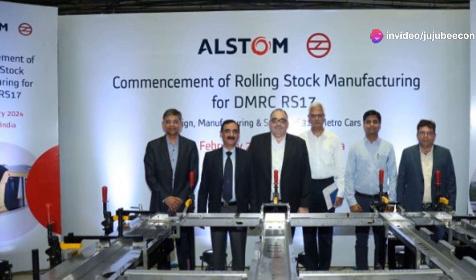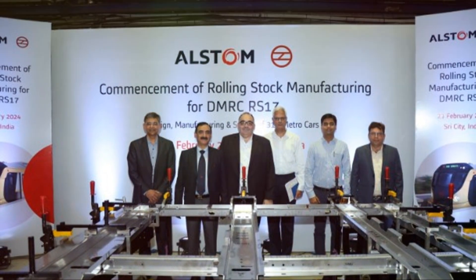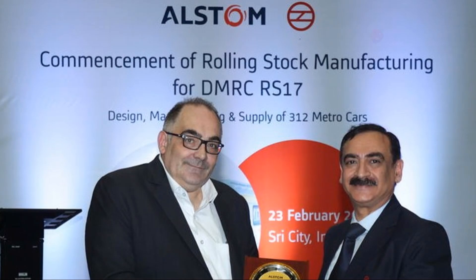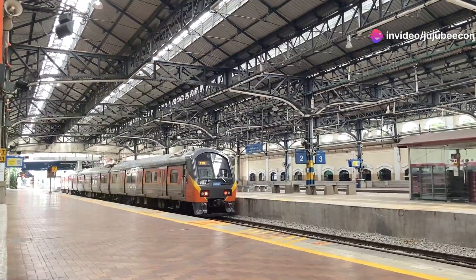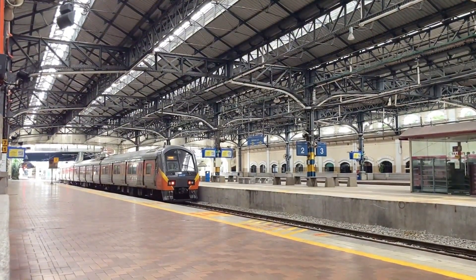The Metro trains are designed to operate at speeds up to 85 km/h, with a maximum safe speed of 95 km/h. The advanced driverless GOA4 technology enhances safety and efficiency, and these trains are expected to boost Delhi Metro's capacity and operational efficiency.